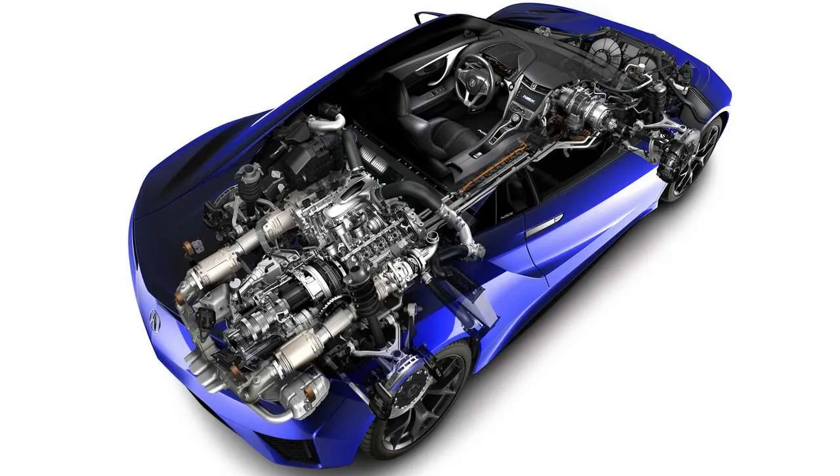It has a nine-speed dual clutch automatic transmission, all-wheel drive, and is a mid-engine configuration. The fuel economy for this vehicle is an estimated 21 city and 22 highway, with a combined of 21.